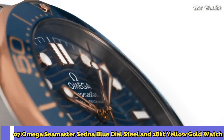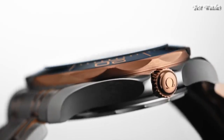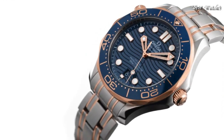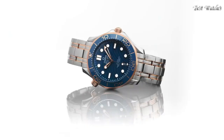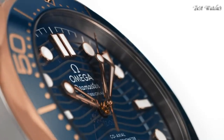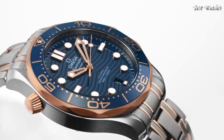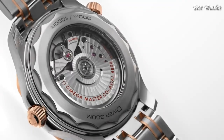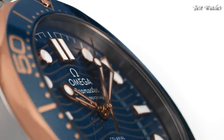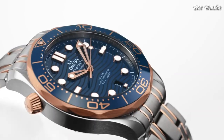Number 7. Omega Seamaster Sedna Blue Dial Steel and 18-karat Yellow Gold Watch. Stainless Steel Case with a Stainless Steel Bracelet with 18-karat Yellow Gold Accents, Unidirectional Rotating Count-Up Elapsed Time 18-karat Yellow Gold Bezel with a Blue Ceramic Ring, Blue Dial with Luminous Yellow Gold Skeleton Hands and Dot Hour Markers. Dial Type: Analog. Automatic Movement. Scratch Resistant Sapphire Crystal. Screw Down Crown. Case Size 42mm, Case Thickness 11mm, Band Width 20mm. Fold Over Clasp with a Push Button Release. Water Resistant at 300m. Functions: Date, Hour, Minute, Second. Swiss Made.